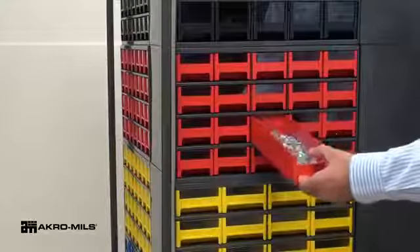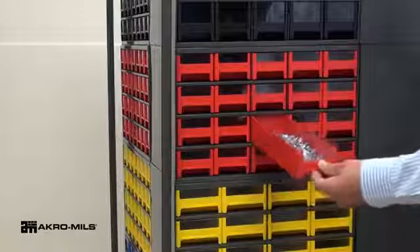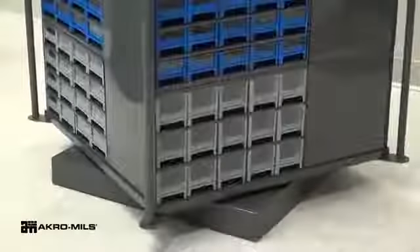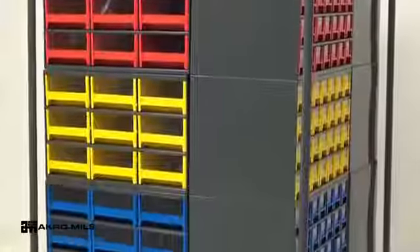The Storage Go-Round securely holds 20 Acro Mills steel storage cabinets. The ball transfer base rotates for easy access to parts. Mix and match our five steel cabinet drawer colors to take your organization...